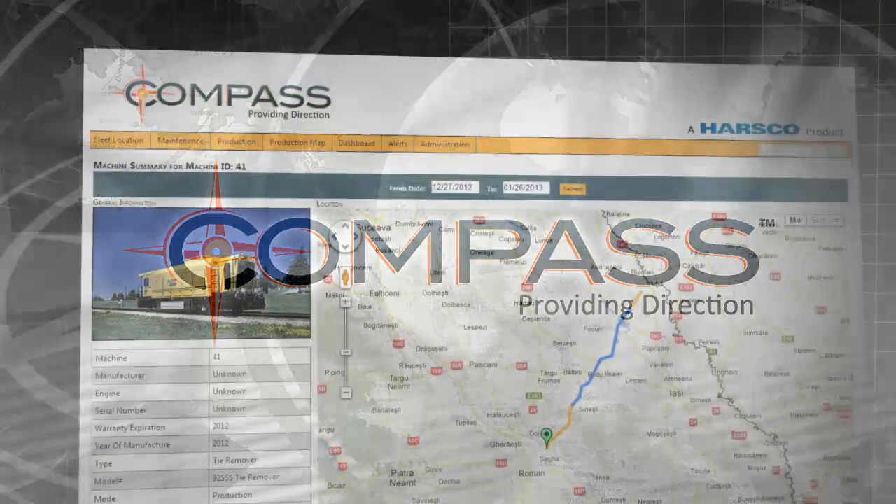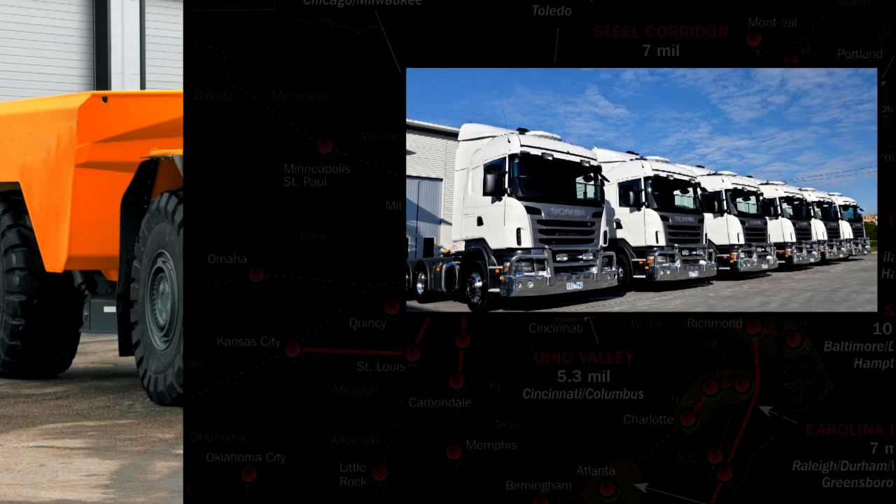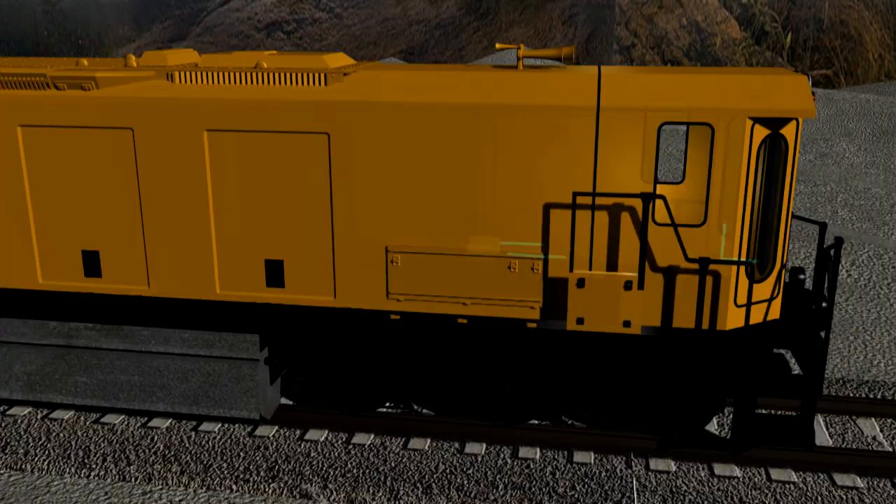Compass by Harsco is the telematic solution that provides comprehensive cost-saving data at your fingertips. Compass works with rail equipment, construction equipment, fleet service vehicles, and much more. It can be installed on any of these machines and connects directly to their control systems.